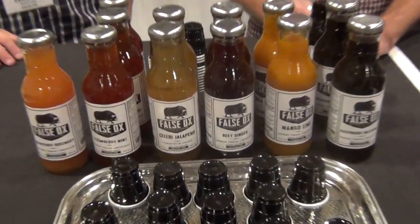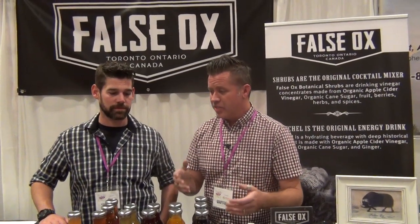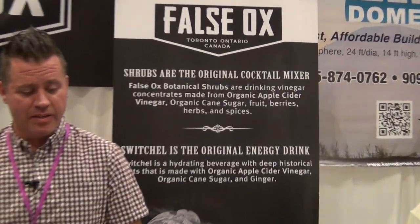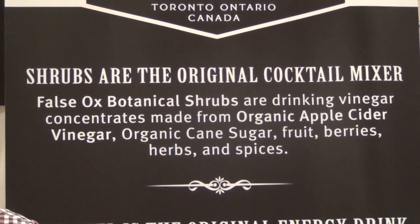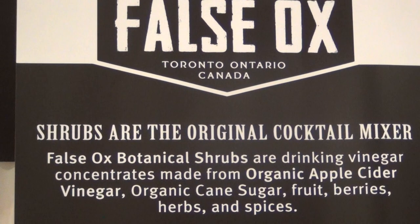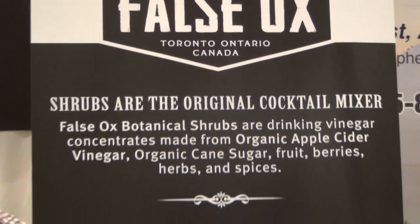We were waiting on the schoolyard for our daughters to come out of school, just wasting time. We both like to drink and both have kids with allergies, so we like to make natural products. I used to make a lot of beer, but my wife can't drink beer, so she told me to make something she could drink. After trying kombucha and water kefir, which I didn't like, we came up with a drinking vinegar that I really liked. We made lots of them, and our friends and family kept drinking them, so we figured we'd make a go of it.